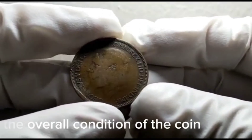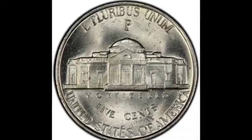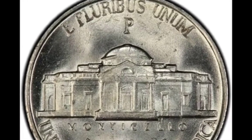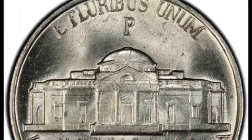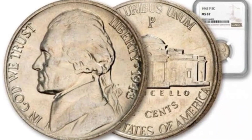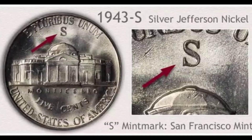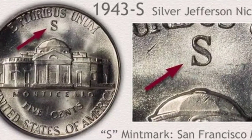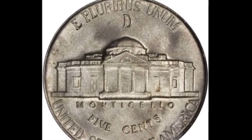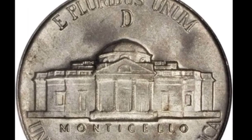In 1943, the United States Mint produced Jefferson nickels in a composition of 56% copper, 35% silver, and 9% manganese due to the shortage of nickel caused by the war effort. The 1943-D Jefferson nickel in MS 66+ condition with full steps is an exceptional, rare, and valuable coin. The full steps designation refers to the clear and complete separation of steps on the Monticello building. This rare specimen sold for $25,562.25 with buyer's fee in 2022.